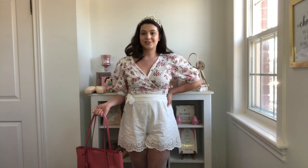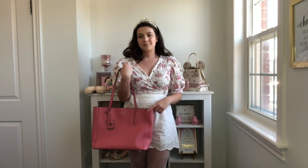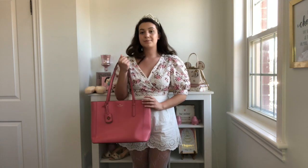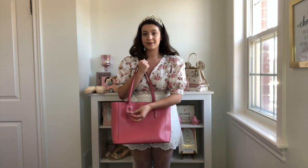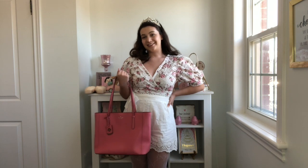Finally, I have my Kate Spade tote bag — you've probably seen this on my channel in brown leather, but I also have it in pink. The pink of the purse matches the pink on the floral pattern perfectly and breaks up the all-white outfit nicely. The tag has a little bit of brown leather as well, which ties into the shirt since it's got browns and greens in it too. All together I think this is such a perfect little outfit for Easter.